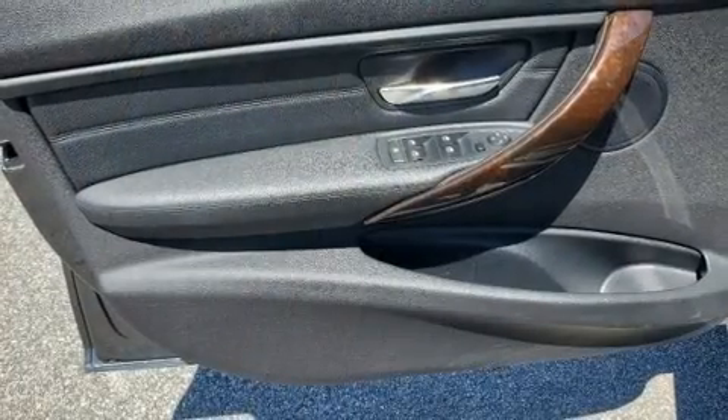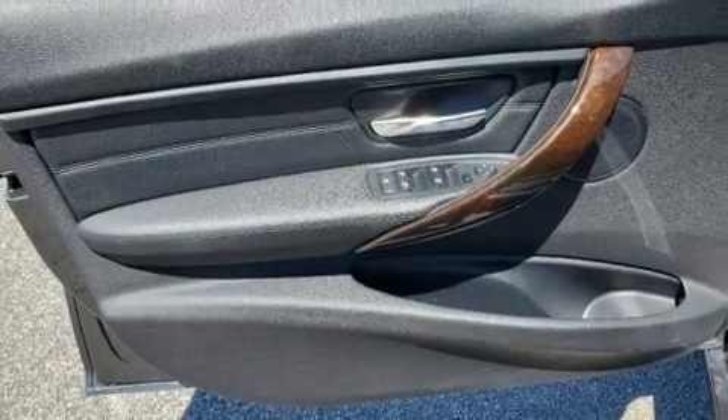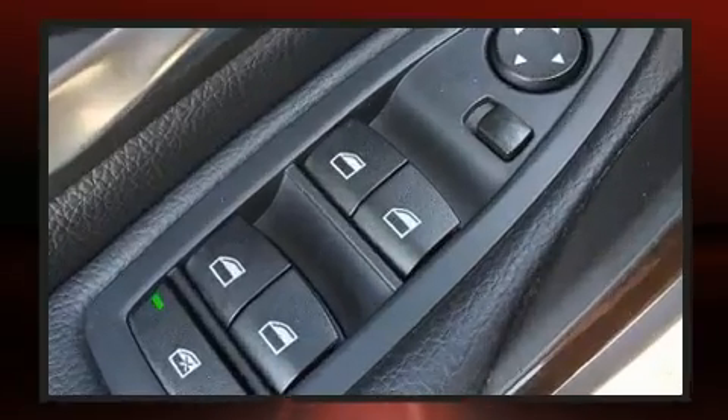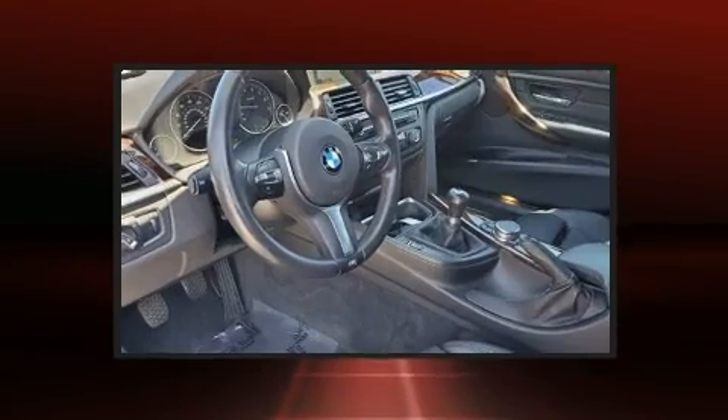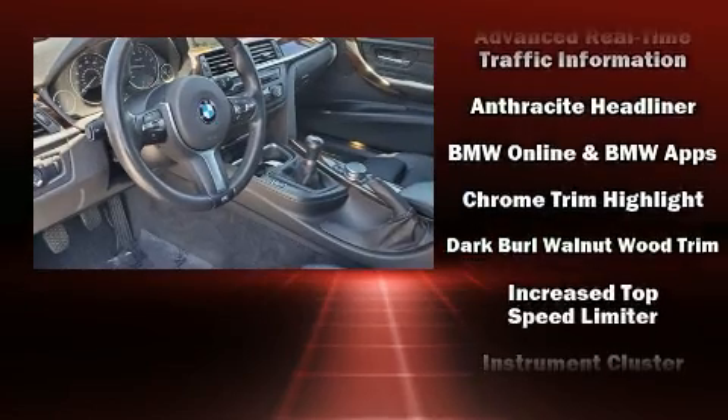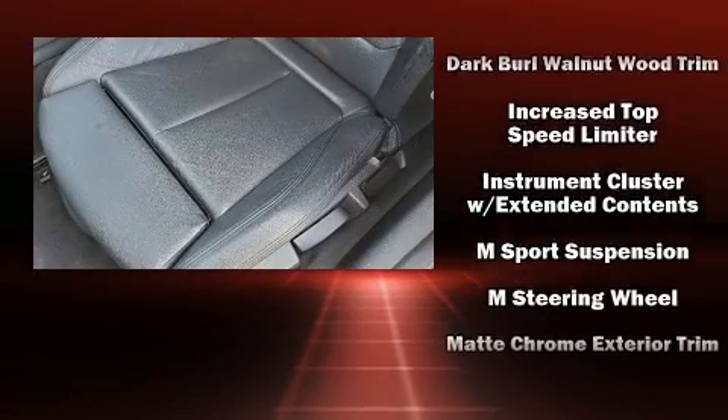BMW also prioritized safety and security with features such as front side impact airbags, an emergency communication system, and four-wheel disc brakes with ABS. Brake Assist technology provides extra pressure when applying the brakes.